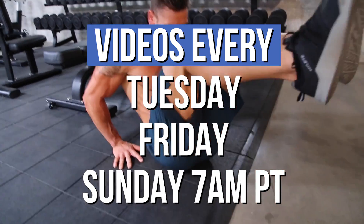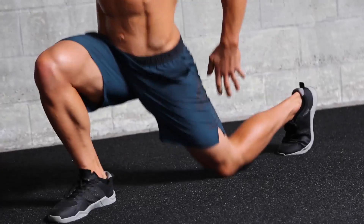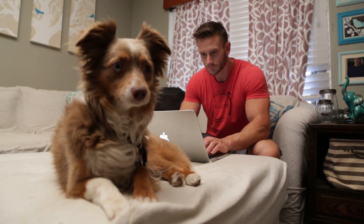If you haven't already, make sure that you hit that subscribe button. New videos every Tuesday, Friday, and Sunday at 7 a.m. Pacific time, and make sure you hit that little bell icon to turn on notifications. And I'm wearing Hyleet, so make sure you check out Hyleet.com for all the apparel.